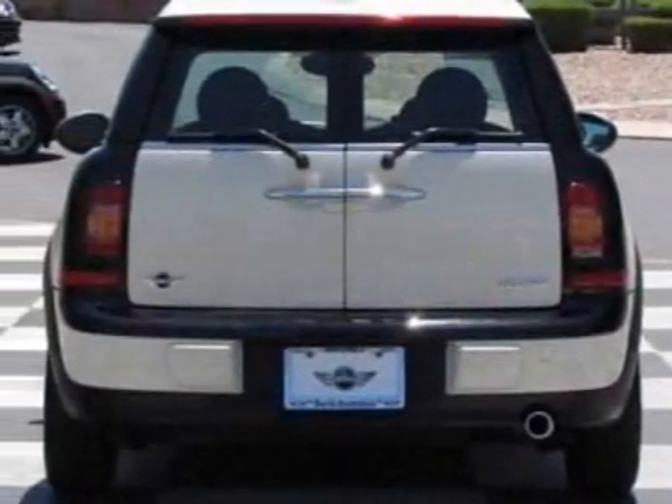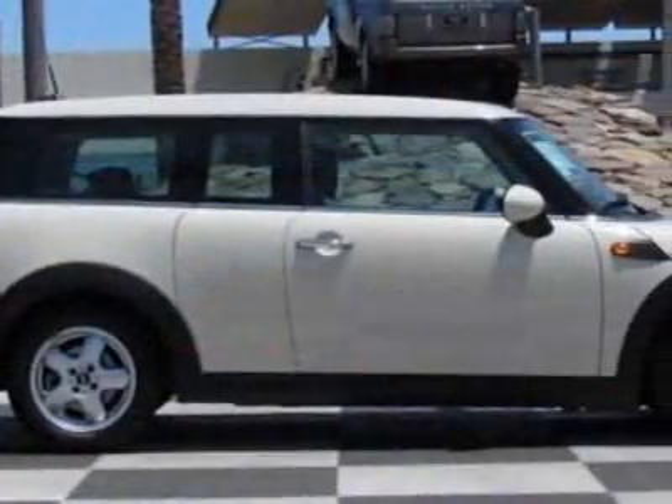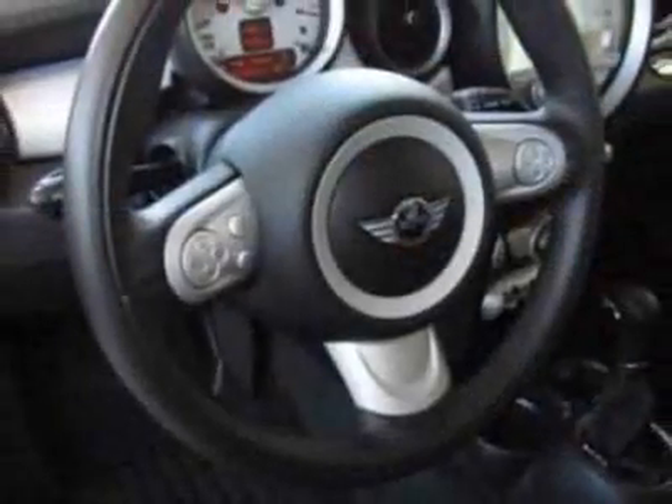This vehicle gets 28 miles per gallon in the city and 36 on the highway. This Cooper Clubman boasts a 1.6-liter in-line-four engine and has a 6-speed Steptronic transmission.